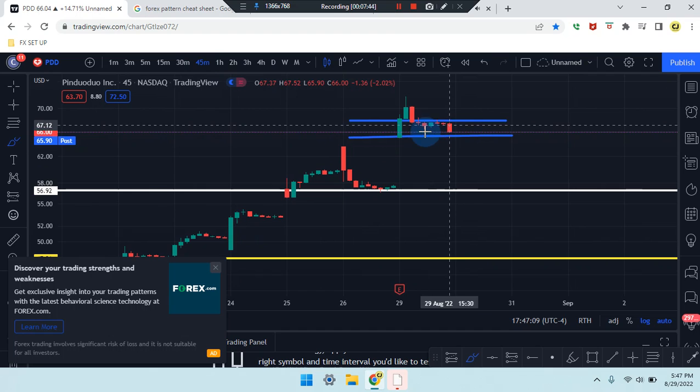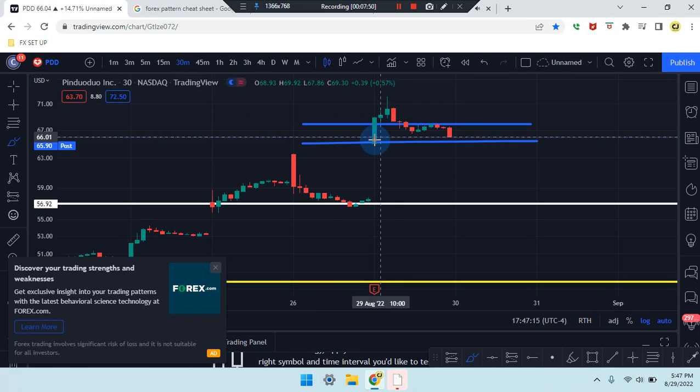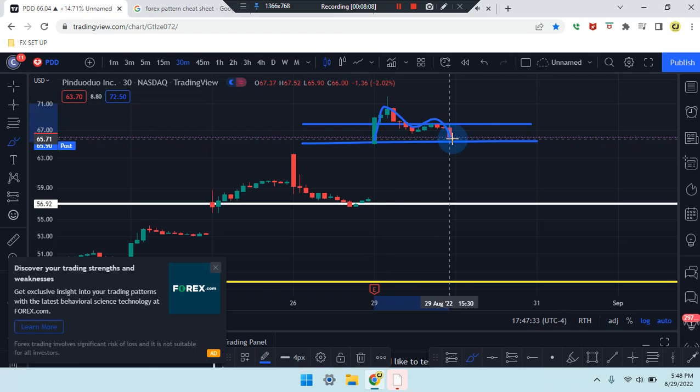On the 45-minute time frame, we do have engulfment but it's now near the SR line — we can see the pattern is trying to form. On the 30-minute time frame, near the SR line, still looking for a break of the previous candle. The market appears to be drawing out a first leg, second leg, third leg, then engulfment for that fourth leg.